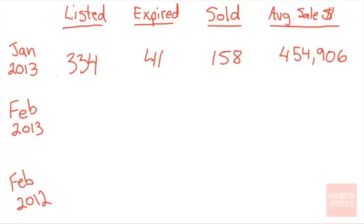I will be comparing January 2013 to February 2013. In January, we had 334 homes that were listed, 41 homes expired — they just could not sell — and 158 properties sold. And here is the average price for that month.